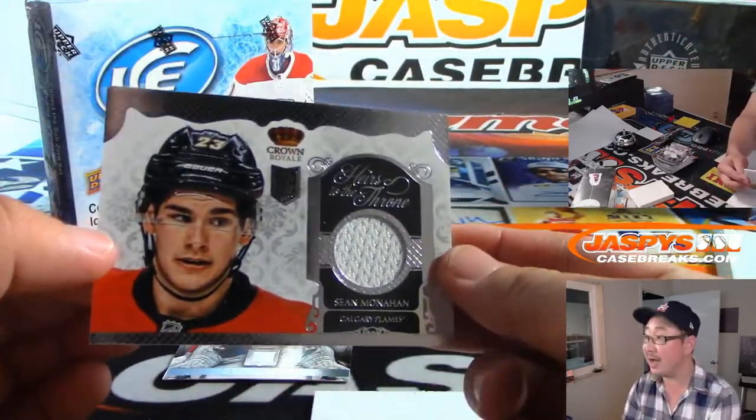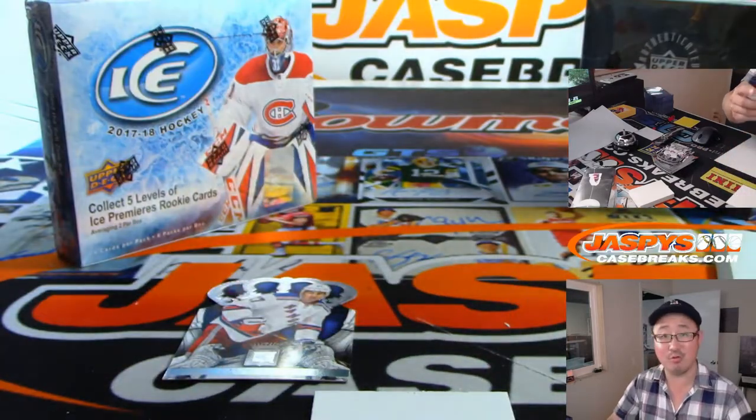And we got Sean Monaghan, Calgary Flames, Heirs to the Throne Relic.